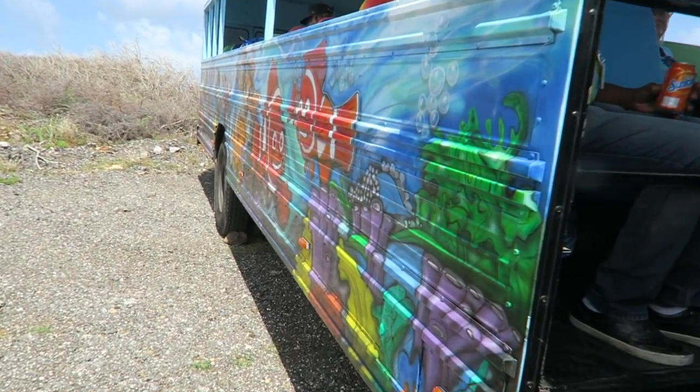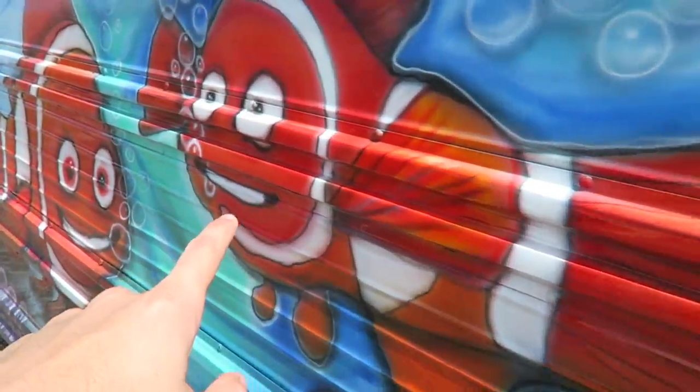By the way guys, you have to see this tour bus — it's the most colourful bus that is probably in Curacao. It's all colourful and you'll see some familiar faces here, like Nemo.